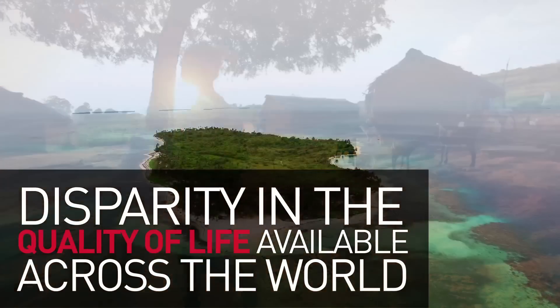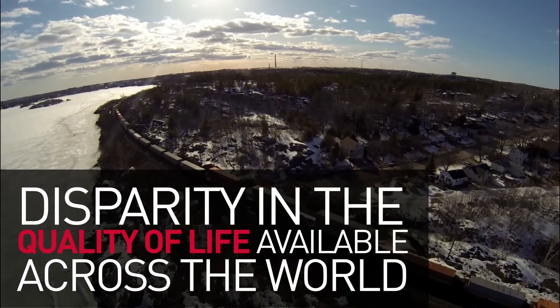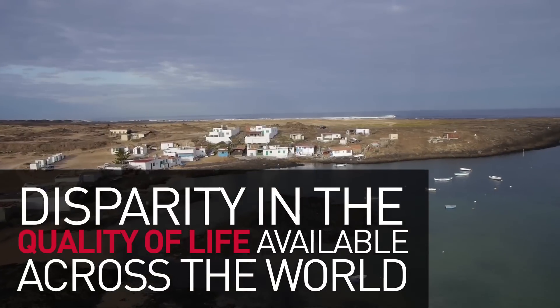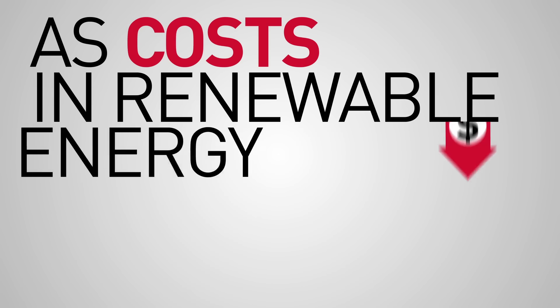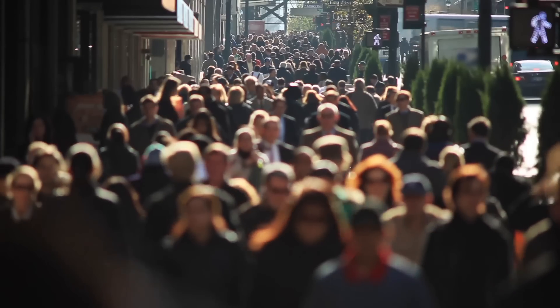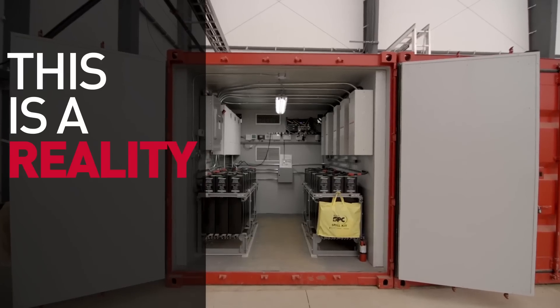Limited access to energy and the politicization of access to energy in remote communities has created and enforced a massive disparity in the quality of life available across the world. As costs in renewable energy continue to decrease, we have reached a point where this is no longer a nice idea for the future. This is a reality for today.